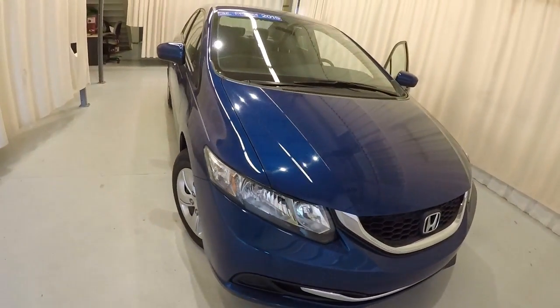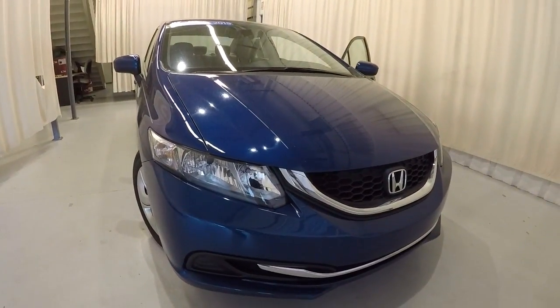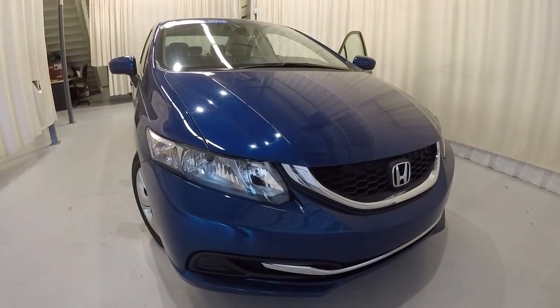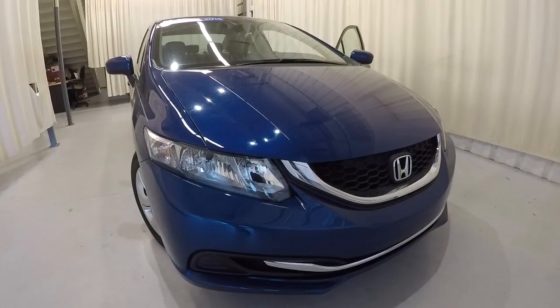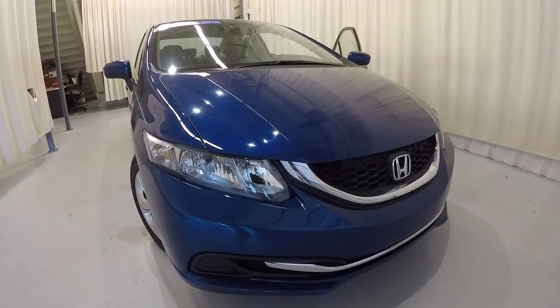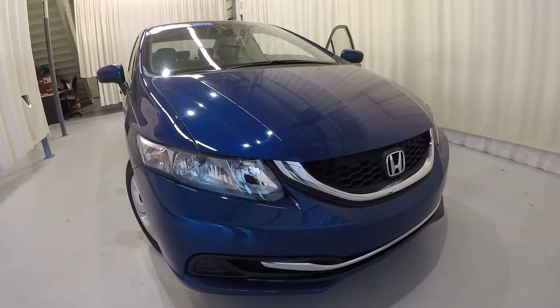Once again, it's a 2015 Honda Civic LX, Dyno Blue Pearl. It is a certified unit with a clean Carfax, one owner, 34,000 miles on it. It's in great shape inside and out. Come on down, check it out, take a test drive, and thank you for watching the video.